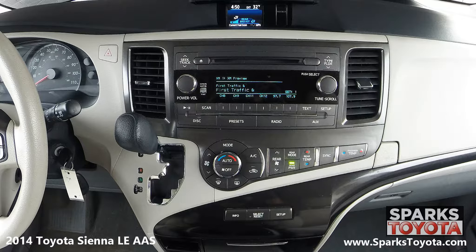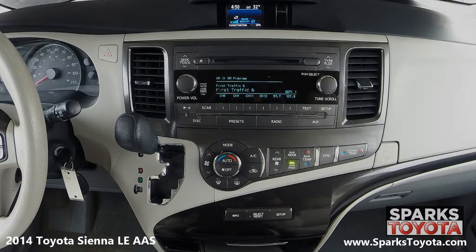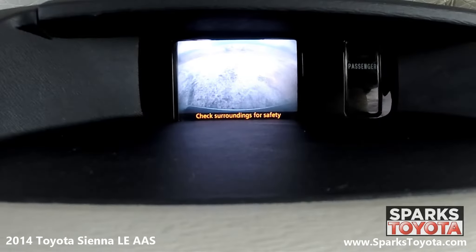You also have dual zone climate control and everything you see here is very easy to use. Take a look at the backup camera — it's very clear to make backing up a breeze.